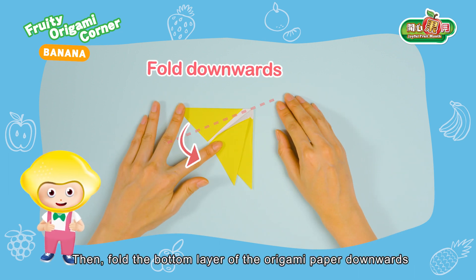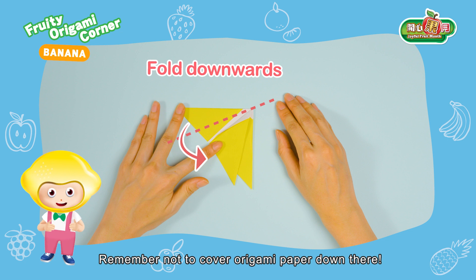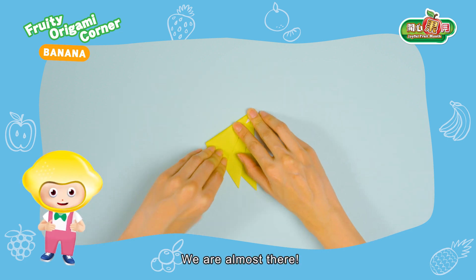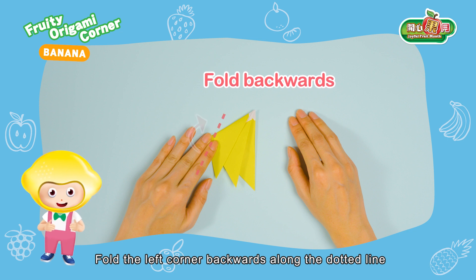Then, fold the bottom layer of the origami paper downwards. Remember not to cover the origami paper down there. We are almost there. Fold the left corner backwards along the dotted line.